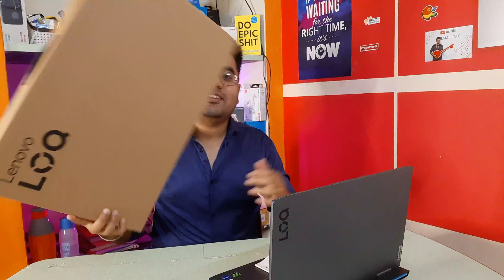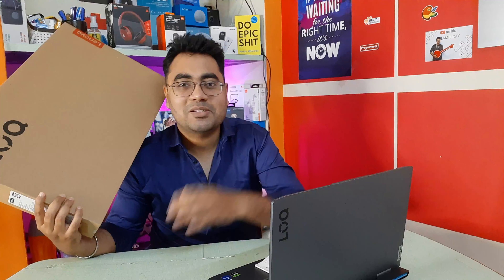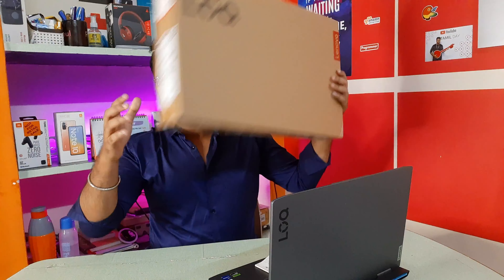Finally, I purchased a gaming laptop for editing. I bought this laptop for editing, so you can unbox this. We will see this laptop in this video.